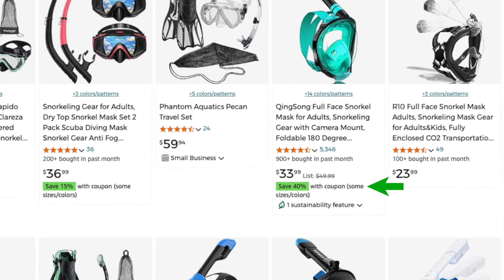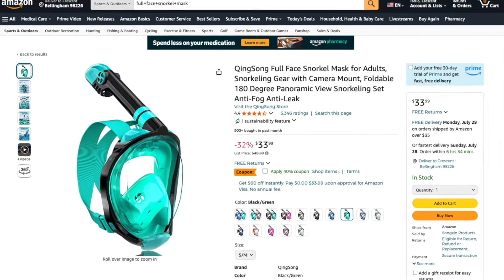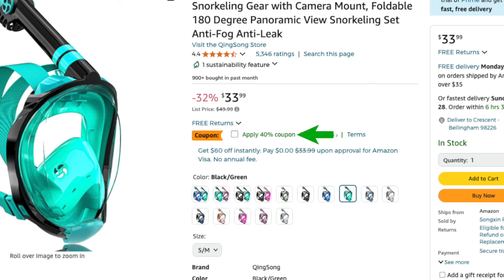You can also offer a coupon, displayed as a green discount badge on your listing. On the product detail page, customers need to tick a box to redeem the coupon. This is actually a great gimmick since a lot of shoppers will forget to tick the box, and you end up making a sale at full price.